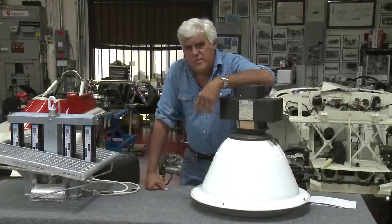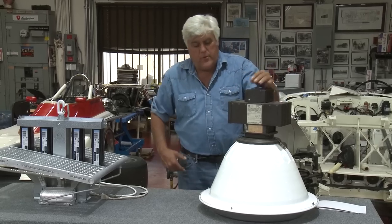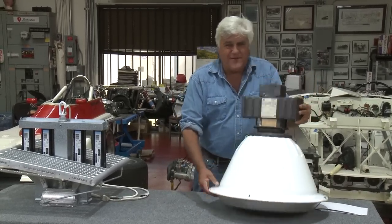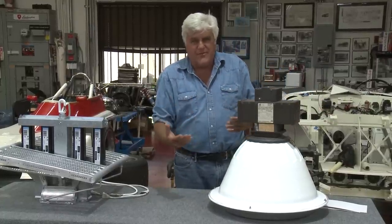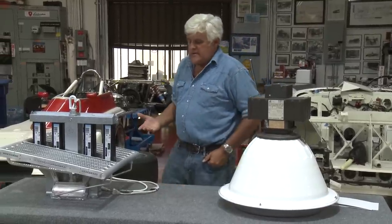Welcome to another episode of Jay Leno's Garage — a new product segment. When I first got this building, over 25 years ago, I put in these sodium lights because they were the most efficient lights you could find. They used a lot of energy initially, but once they were on, supposedly they used less. Well, a lot's happened in 25 years, and this is the latest thing.